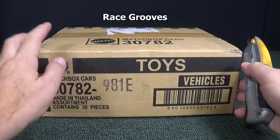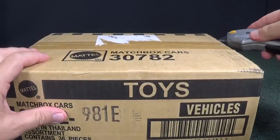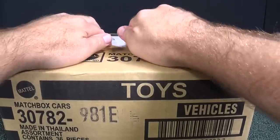Here we have the 2015 E-Case Assortment for Matchbox. Let's go ahead and get to it. While that was a slow start for me, hopefully the cases will still keep arriving.